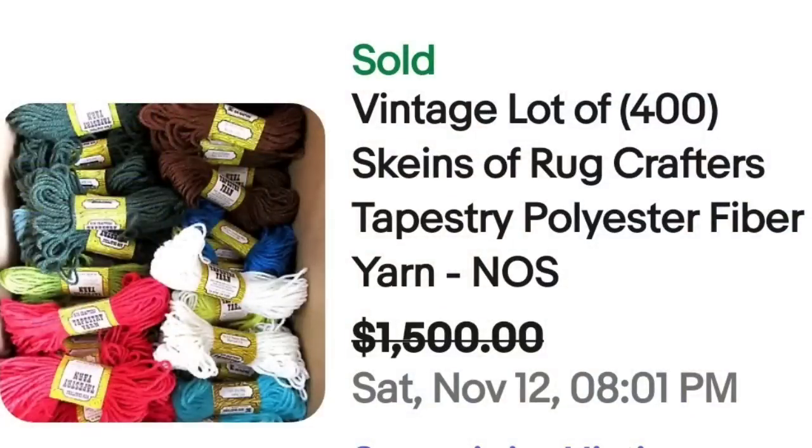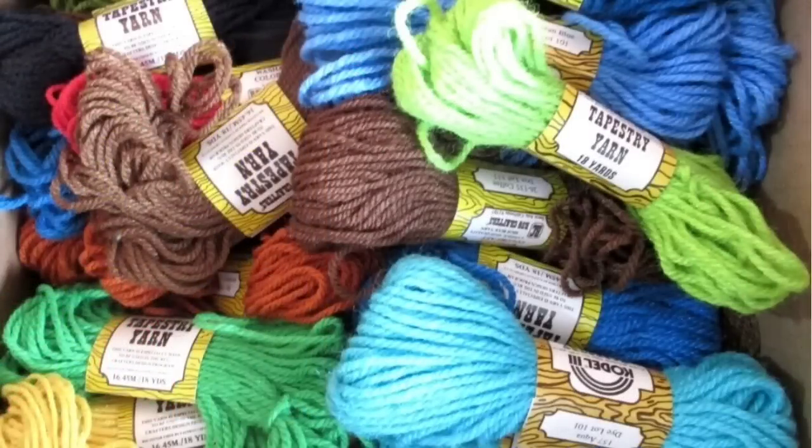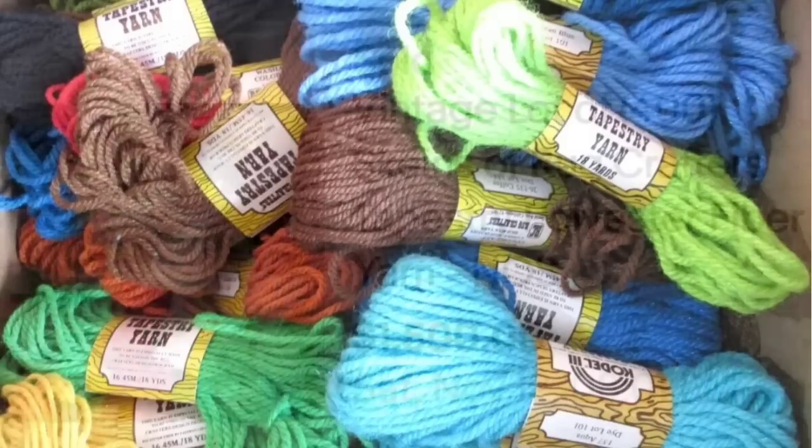We are up to our top selling lot of yarn — it was a best offer on a $1,500 price. This is a vintage lot of 400 skeins of Rug Crafters Tapestry Polyester Fiber yarn, sold for $1,500. You can see in the picture it is a ton of them. The brand is Tapestry Yarn, so watch out for that name. And that was a great, great sale.